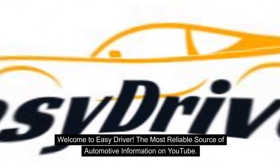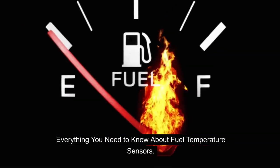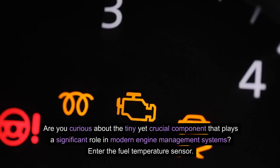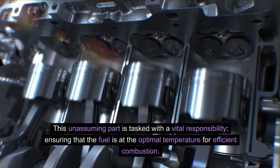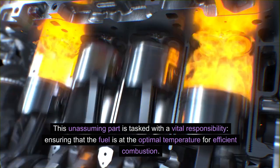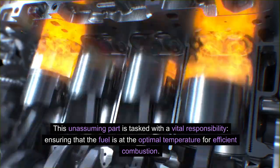Welcome to EasyDriver, the most reliable source of automotive information on YouTube. Everything you need to know about fuel temperature sensors. Are you curious about the tiny yet crucial component that plays a significant role in modern engine management systems? Enter the fuel temperature sensor — this unassuming part is tasked with a vital responsibility: ensuring that the fuel is at the optimal temperature for efficient combustion.